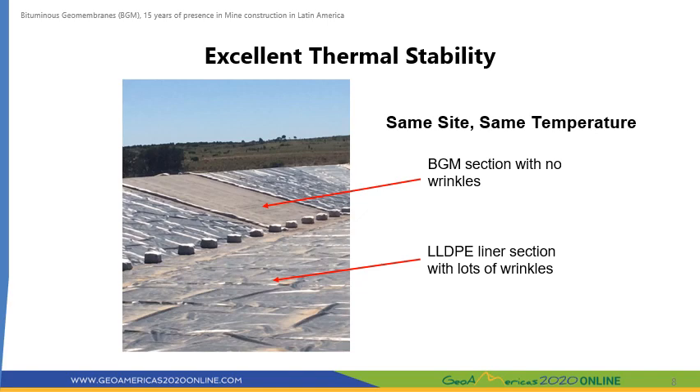The slide shows a BGM being laid in a pond in Guatemala at an ambient temperature of 39 degrees Celsius. As you can see, the BGM lays flat on its foundation soil with no wrinkles, as opposed to the large number of wrinkles in the polymeric membrane beside it. Based on this property, BGM can be deployed and welded all day long, as opposed to the intermittent work that usually occurs when working with polymeric membranes.